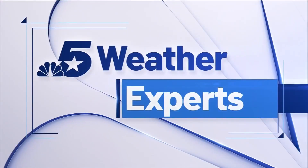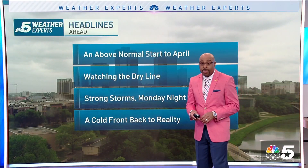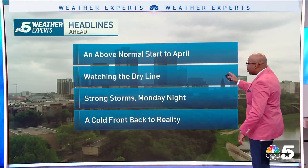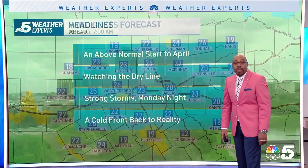A happy Easter Sunday, North Texas. Now we're heading into Monday, a little bit above normal temperatures for the beginning of April, watching the dry lines, strong storms into Monday night and back to reality with a very strong cold front.